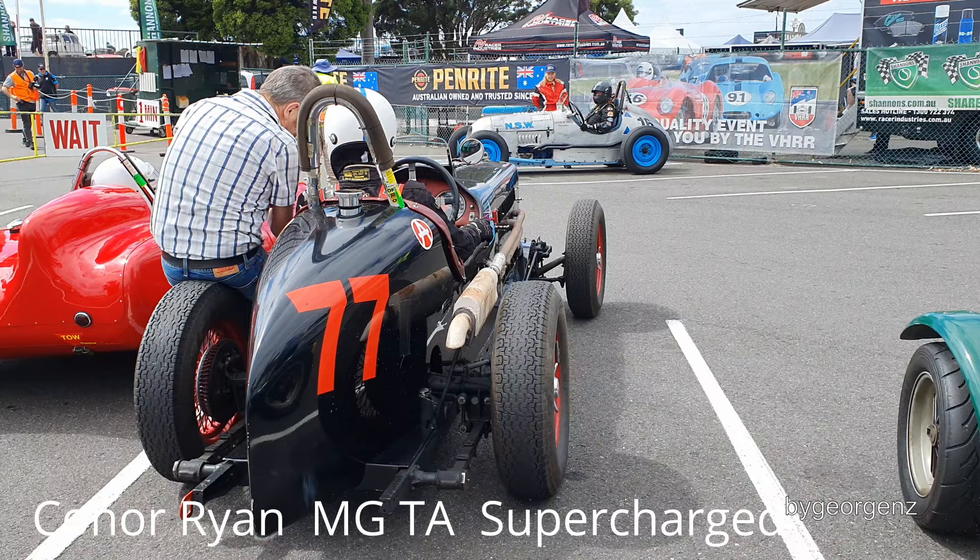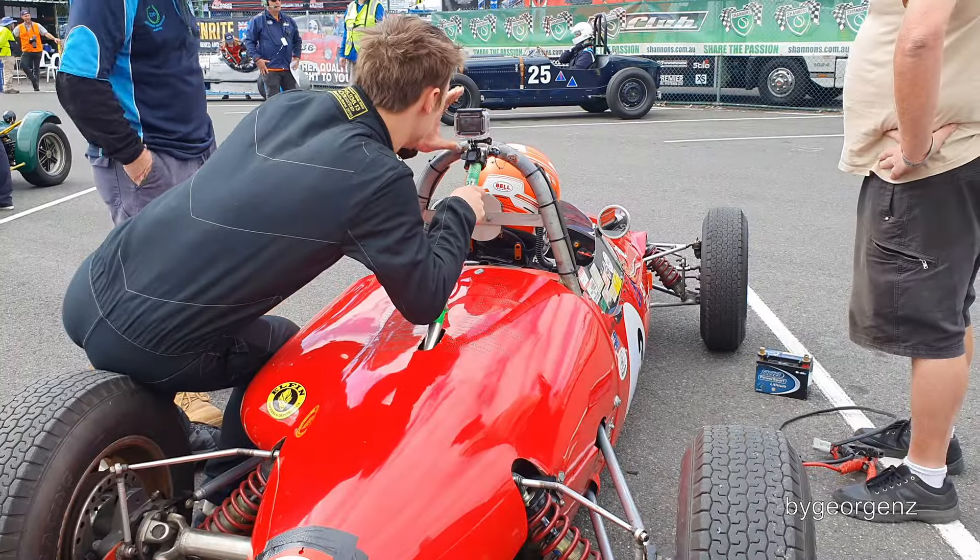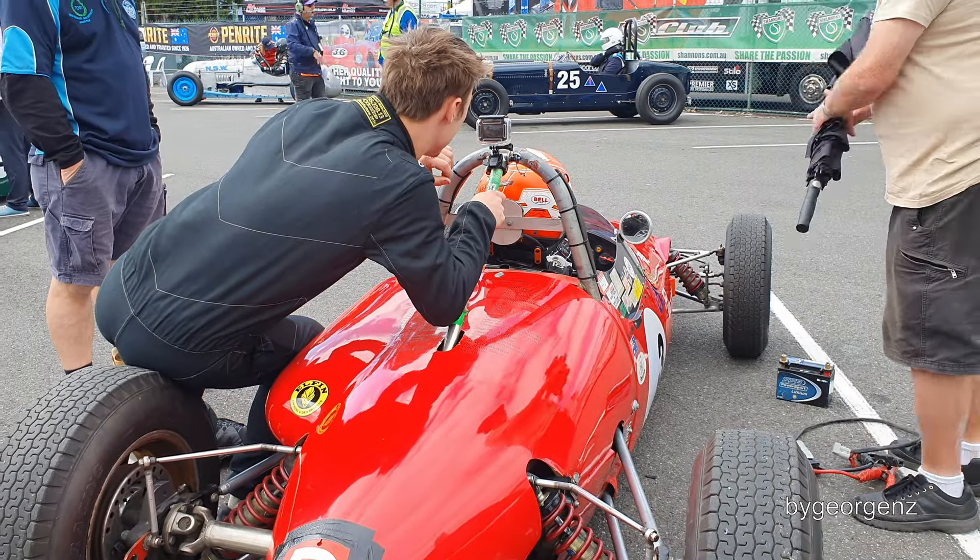Supercharged MGTA — very nice car, went very well. Got to get the GoPro going properly, that's the most important thing. If you like this video, please tick like, subscribe, and share it with a friend. More videos at ByGeorgeNZ.